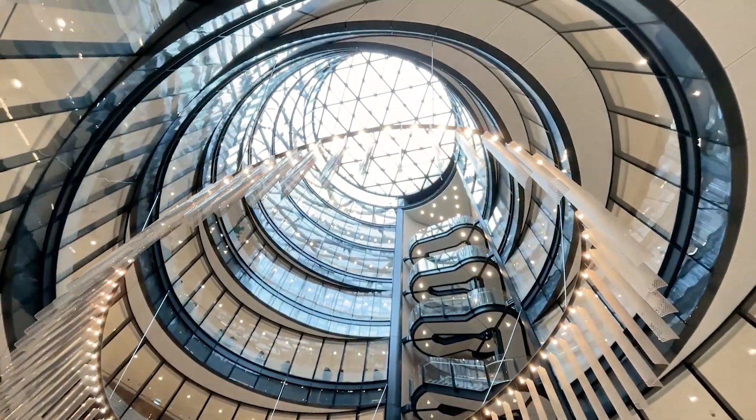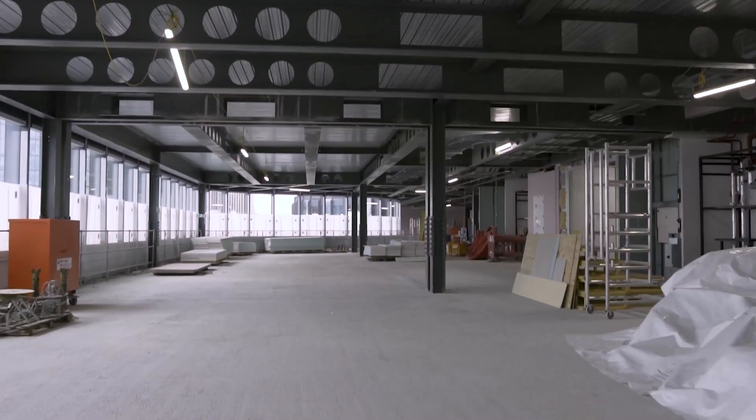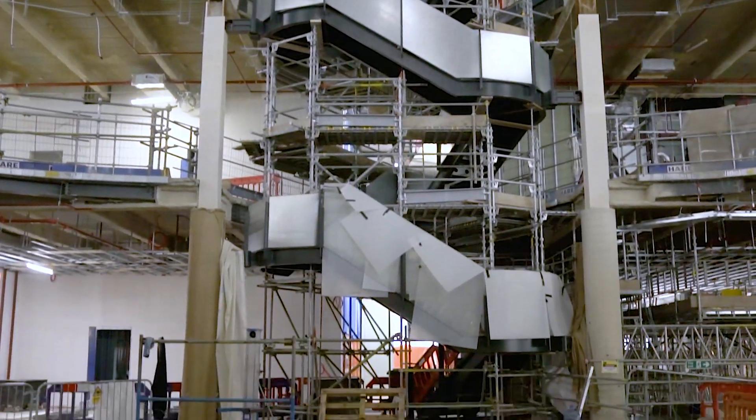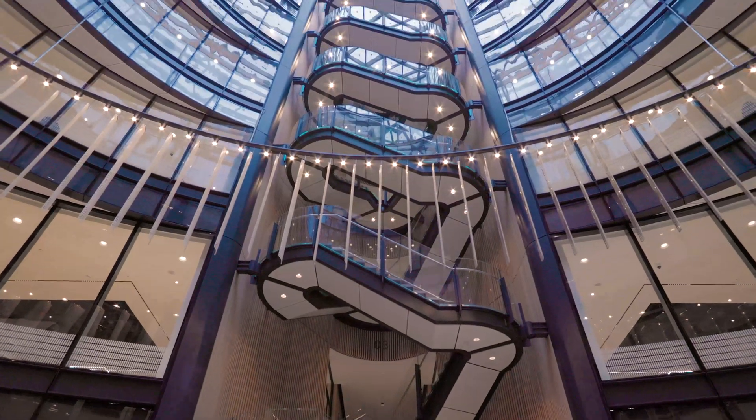We investigated many different options with our target being to retain as much of the frame as possible, but the original core, beam and column arrangement made this a difficult task. The new atrium required a little more deconstruction, but it was a crucial move to bring in extra daylight to what was otherwise a deep and dark floor plate.